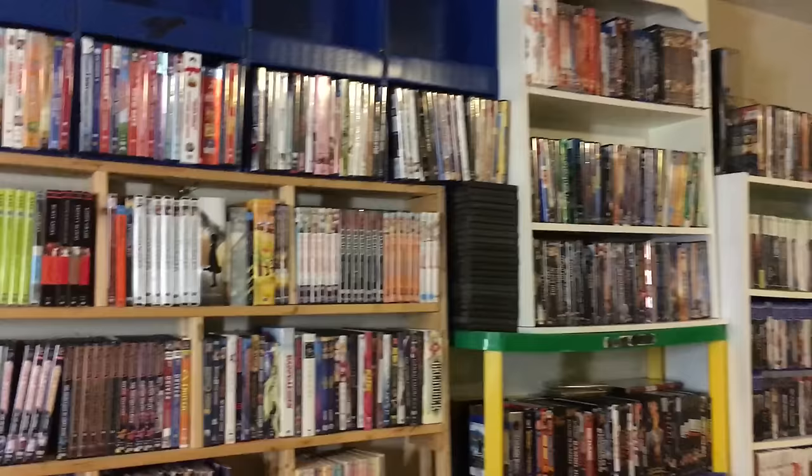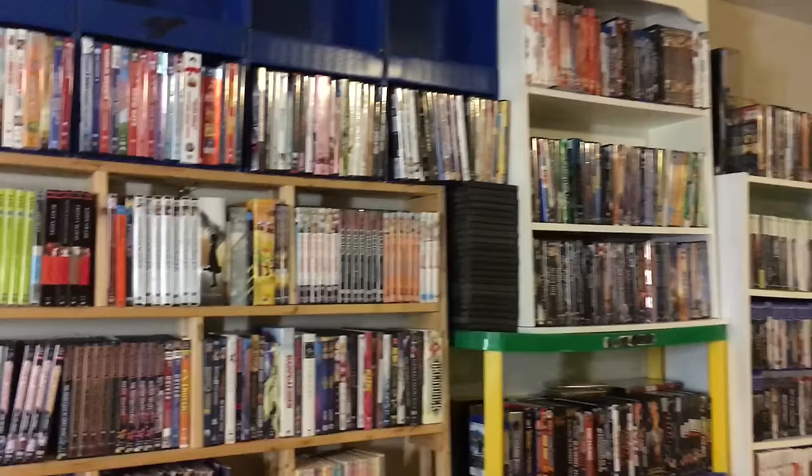Over here — DVDs, Blu-rays, books. So I got a ton of stuff. As you can see, huge movie buff right here.